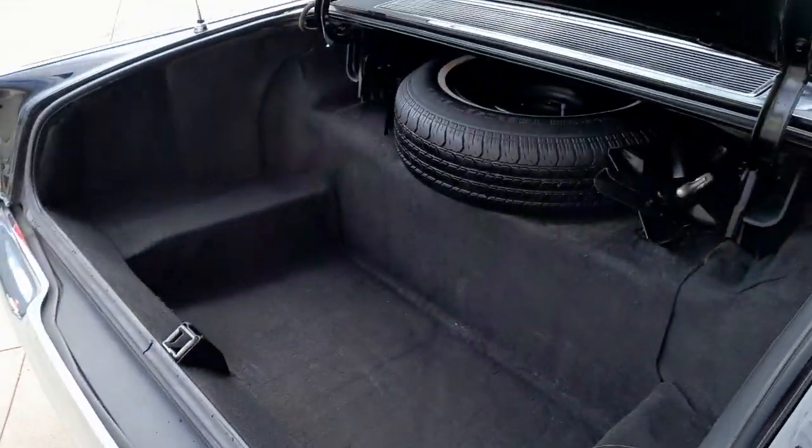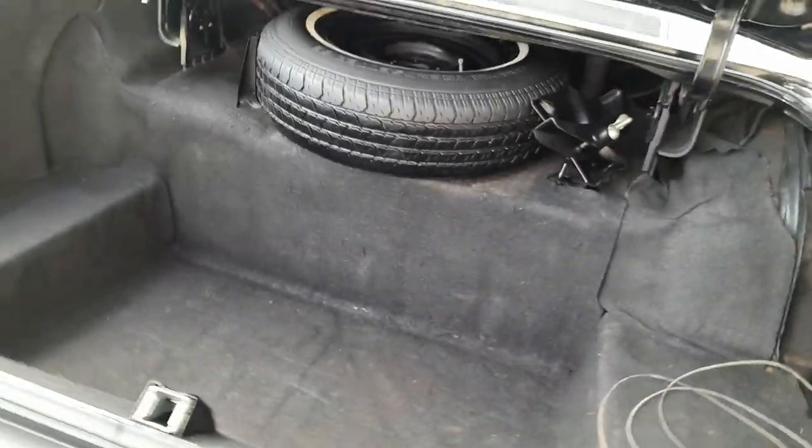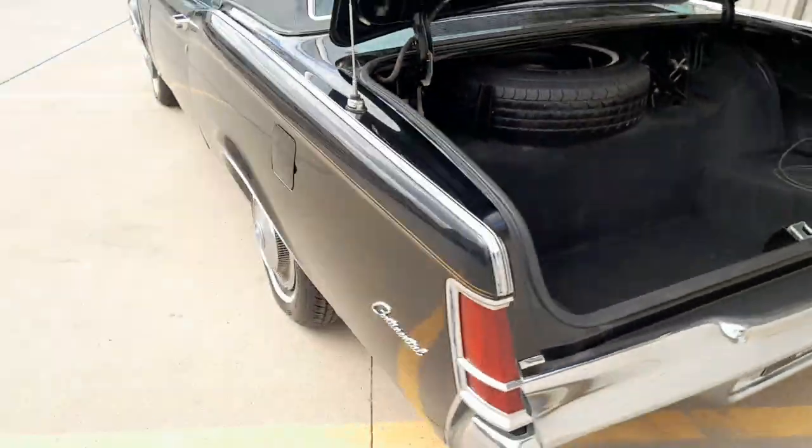The trunk again is in great shape. There's a little bump going on on the vinyl top — original vinyl top on the car.